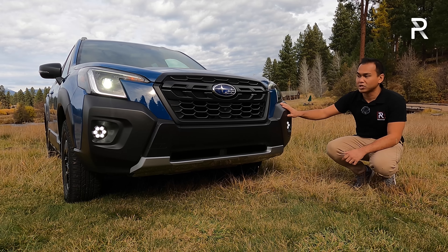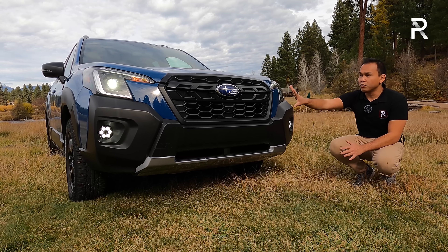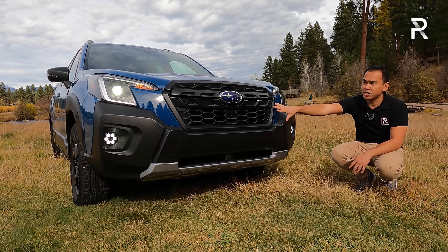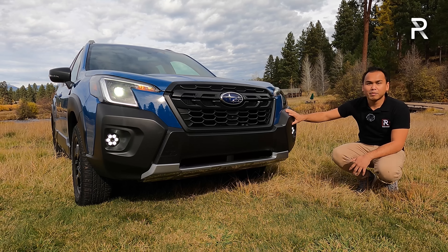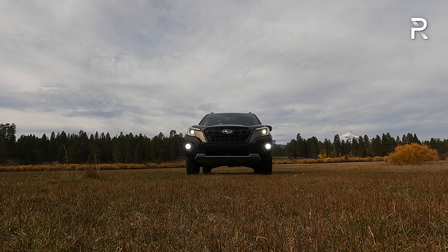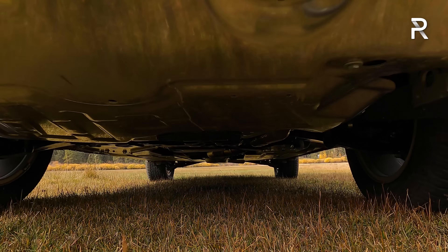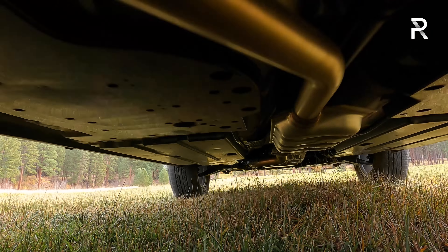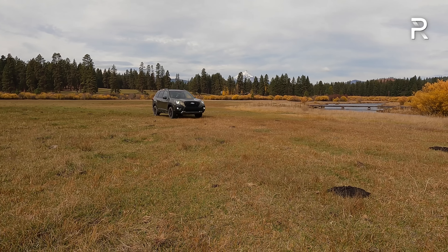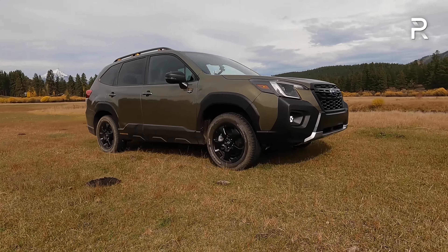The front bumper is entirely new for 2022, and the Wilderness has its own unique front bumper to help increase off-road capability. You can see the hexagonal grille with a black plastic look, and underneath, a front engine skid plate is standard on every Wilderness version. You can also add additional skid plates from the dealer for an extra $500 plus labor. In terms of ground clearance, Subaru increased it to 9.2 inches — more than something like the Jeep Cherokee Trailhawk.